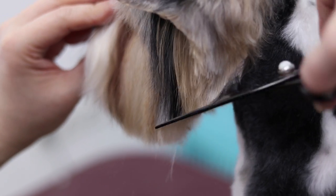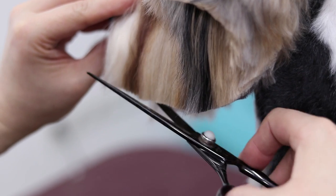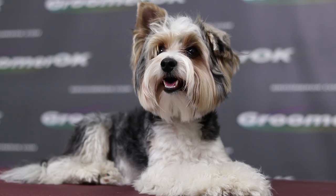This is a Beaver York — delightfully lively, very sociable, cheerful, intelligent, and self-confident dog. Beaver is an affectionate pet with a balanced character.